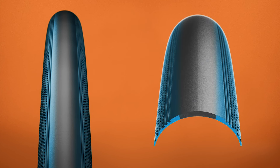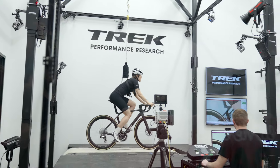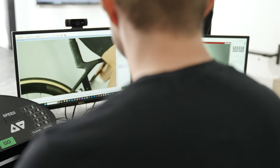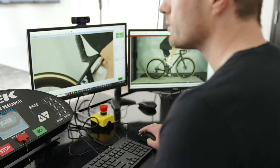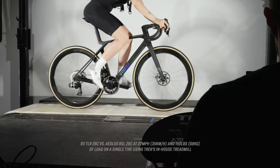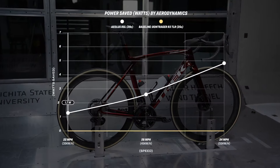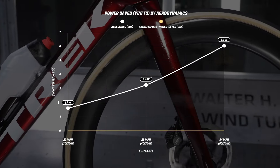We put them through their paces in our in-house performance research lab and Aeolus RSL saves 3.7 watts in rolling resistance compared to the previous generation R3 TLR. We even brought them into the wind tunnel to make sure they'd be fast in the real world, and they performed there too.